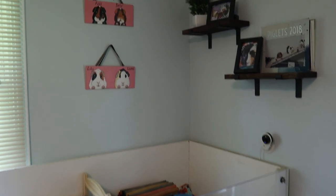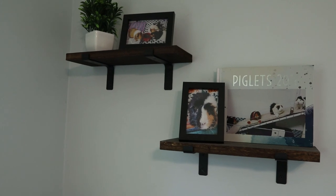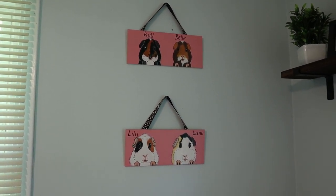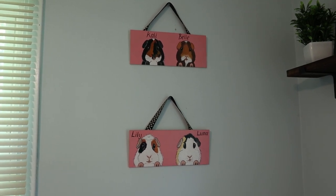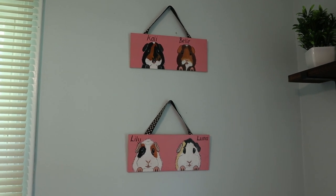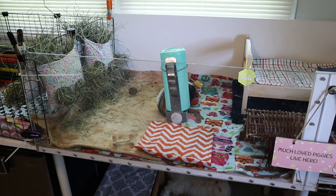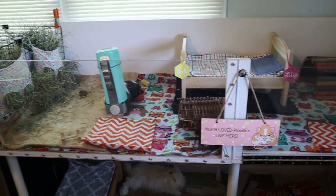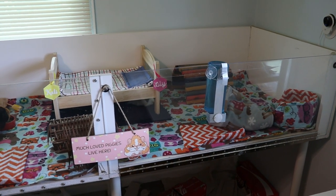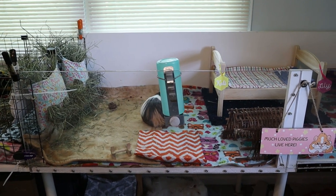Moving over to the girls' cage — above it we have another security camera, and two cute little shelves with some photos, decor, and a photo book. There are also custom signs made for me when the girls were little, representing the original Tiny Herd: Bell, Callie, Lily, and Luna. The girls' cage itself is a custom DIY wooden cage my dad built out of melamine and plexiglass. It's about two-and-a-half by six or seven feet and is super sturdy.